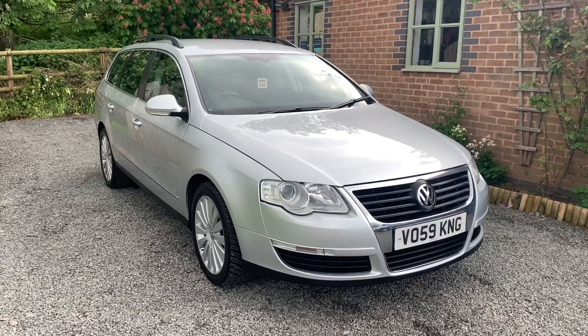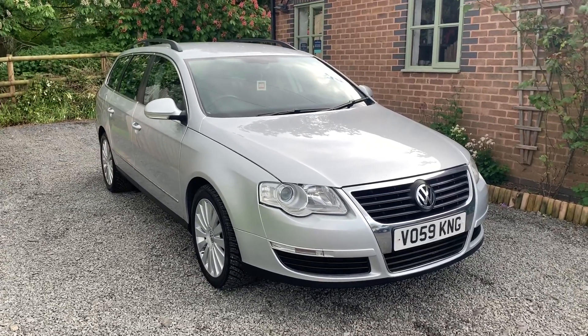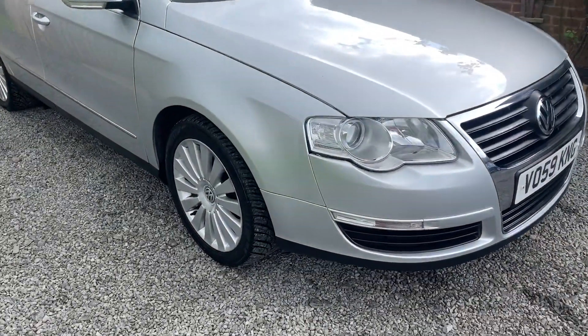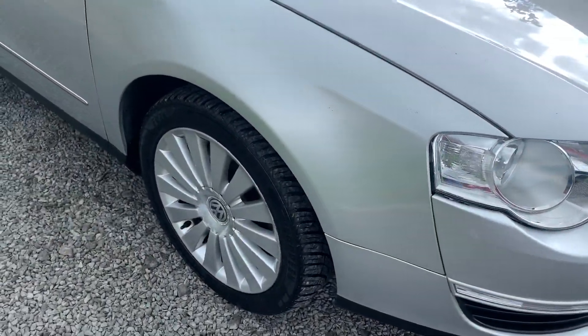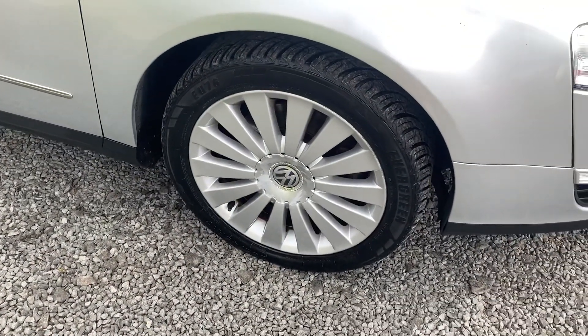The car is finished in reflex silver, comes with two keys and the full VW owner's pack. The car is in nice condition with one or two minor marks here and there — stone chips and the odd little blemish — but nothing that detracts from the overall appearance of the car.